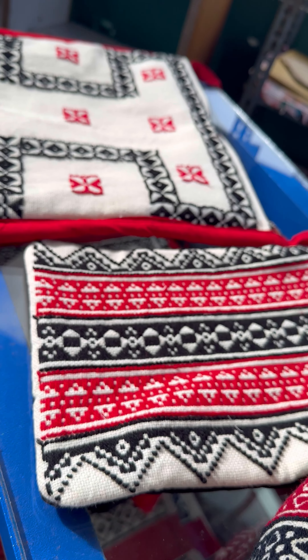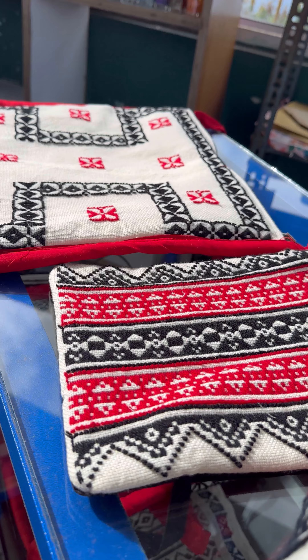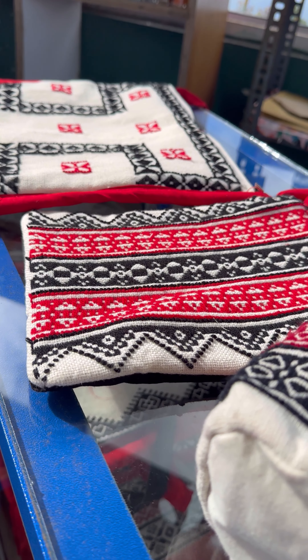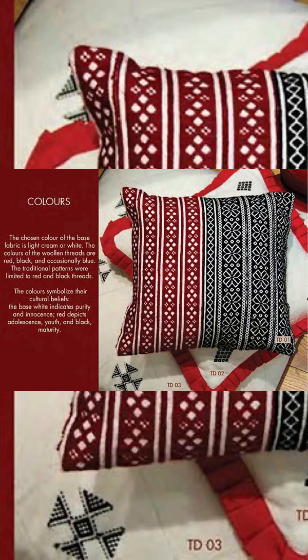What is even more interesting is that Toda women, without modern numerical literacy, skillfully embroider patterns with geometric precision without any external aids such as scales or patterns. Yet another feature that distinguishes it from modern embroidery is that the reverse side is equally beautiful, with no telltale signs of hanging threads and knots.